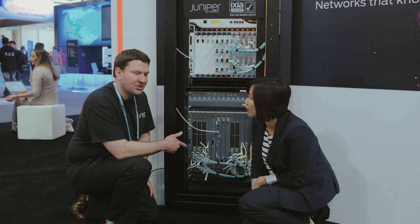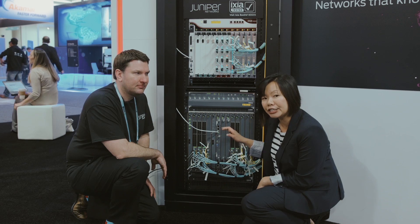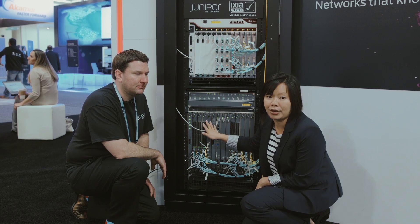So Wei, with these new cards, do customers have to switch out their chassis? Absolutely not. Customers can use their existing chassis as well with the latest generation of SCB3 and IOC3.